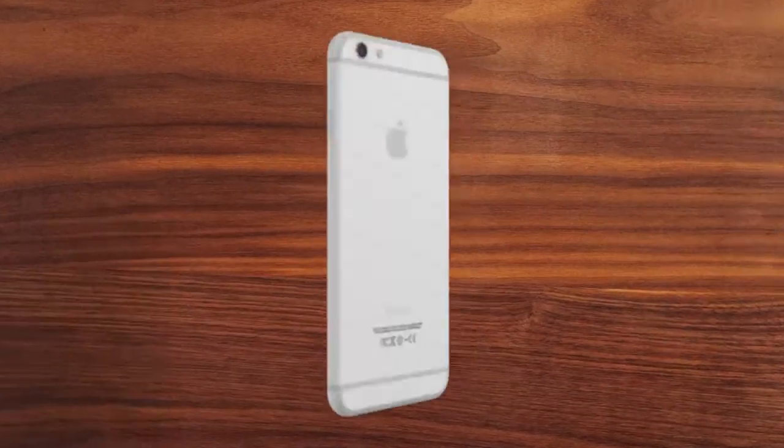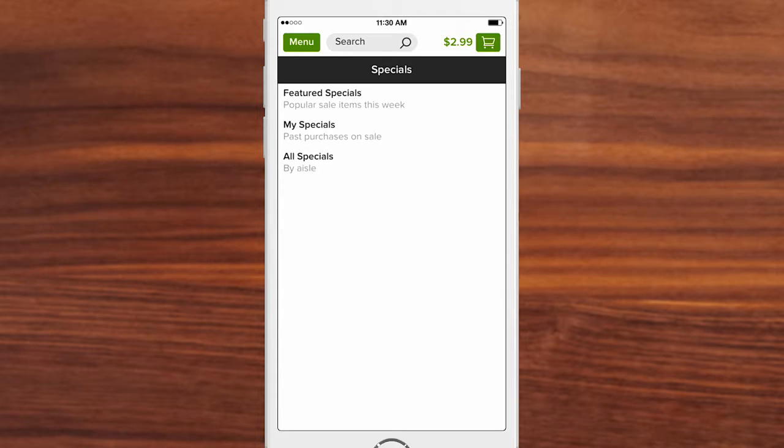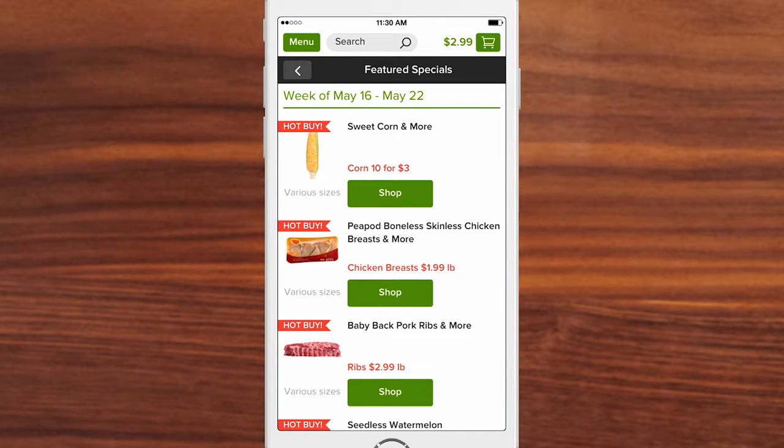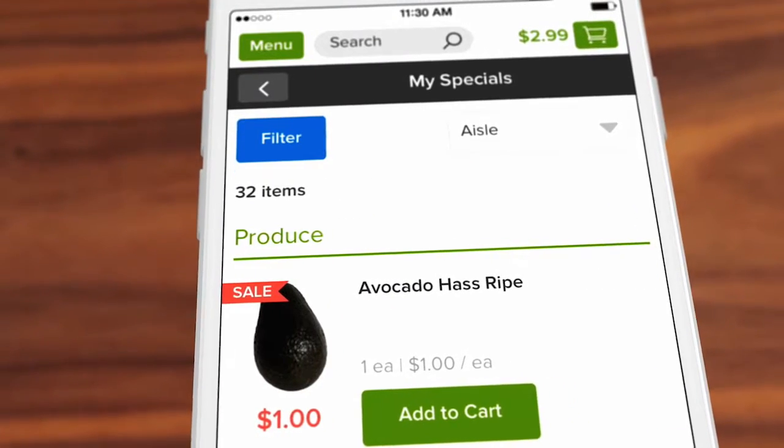We've made shopping simple and fun with big beautiful images. Our specials feature allows you to zero in on all the best buys. We even created the option to personalize your own specials.